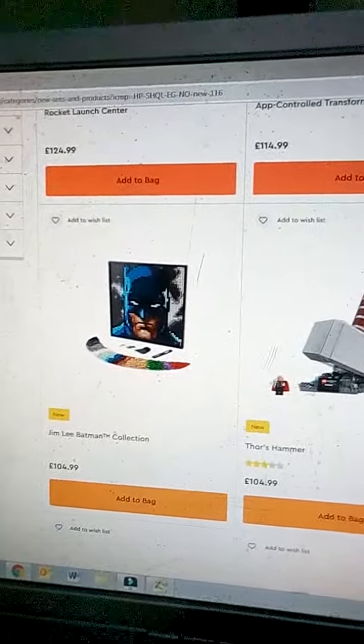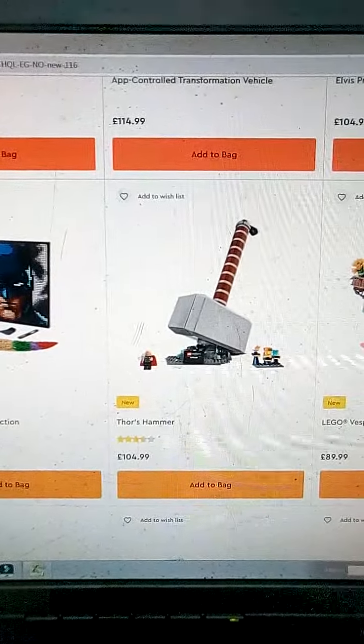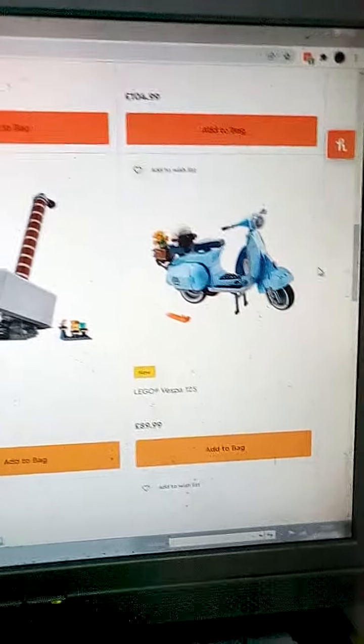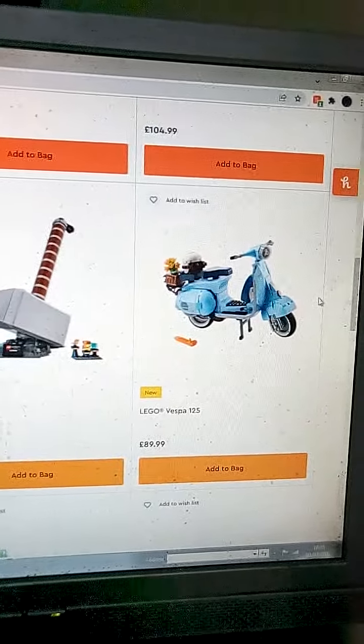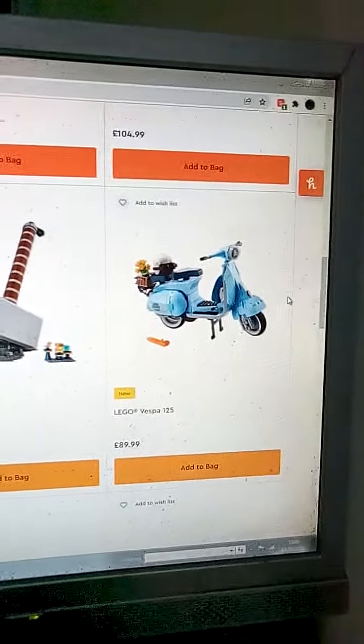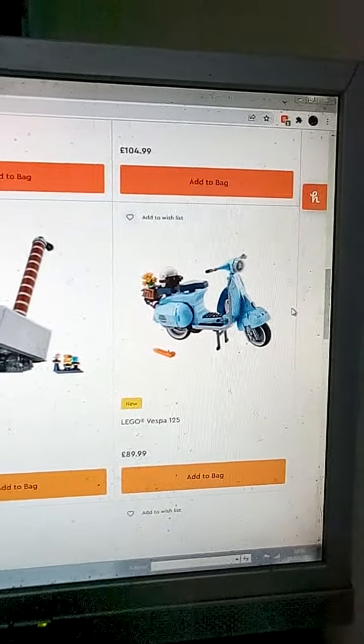Thor's Hammer — I've not been into Marvel long enough to spend that much on it. The Vespa — maybe if it was in red, but the blue I'm not a fan of, and neither was I with the Fiat 500. I'm not a fan of this baby blue, I really don't like the color.